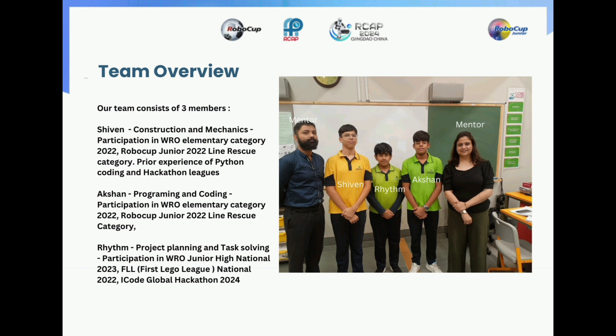Akshin is the main programming and coding member of our team. He has participated in WRO Elementary category and in RoboCup Junior Line Rescue category.